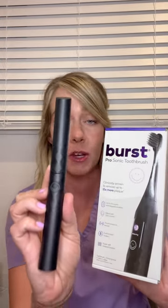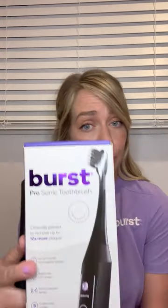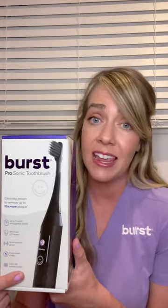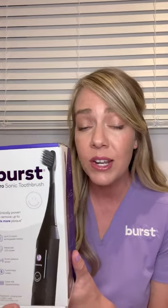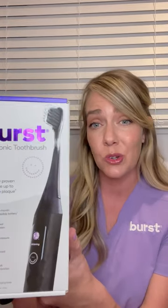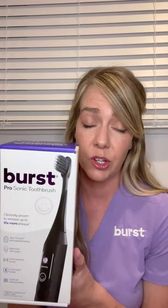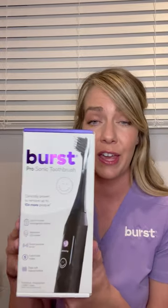The Curve toothbrush is going to be great for patients that are constantly on the go. The Burst Pro Sonic Toothbrush is amazing for that nine-month battery life, the brushing coach with that pressure sensor — making sure we're not causing more gum recession — the LED screen, and those tapered bristles. This toothbrush head will still be the same as the original toothbrush head, so if your patients have already stocked up, don't worry about interchanging — it will still fit.